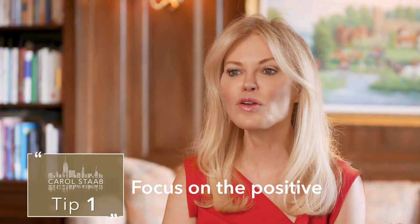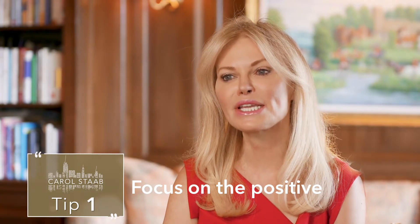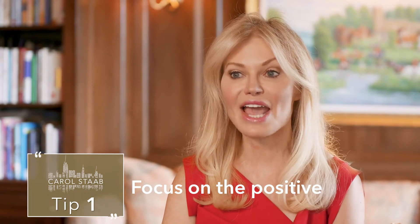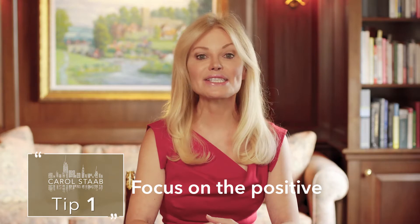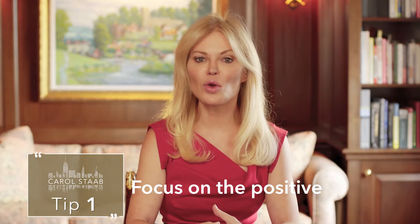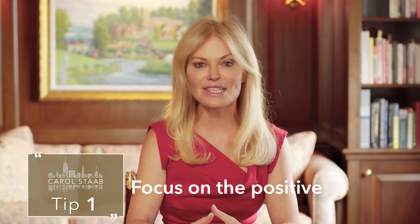Tip number one is to focus on the positive. If your apartment faces brick walls, as one of my listings did recently, then focus, for example, on its new renovation or its excellent location. Great staging and high-quality photos help tremendously. Also try to show at specific times of day when the space receives the best light.